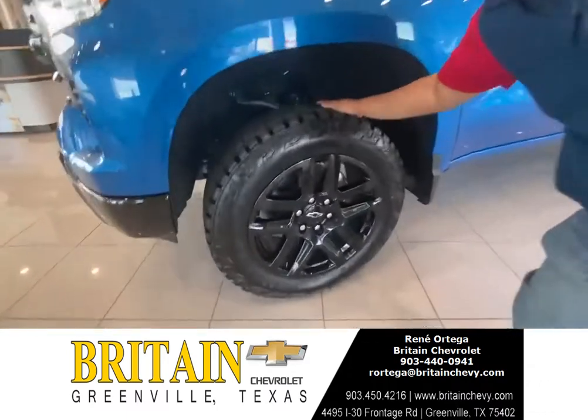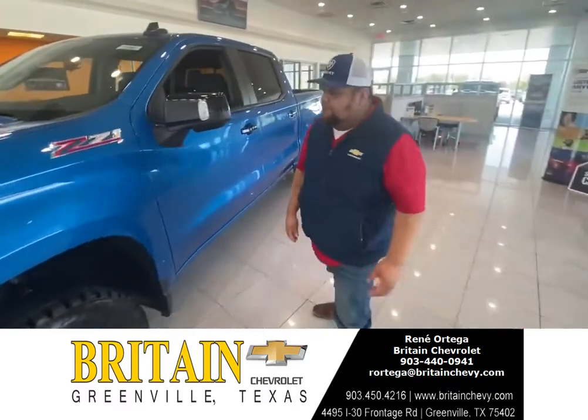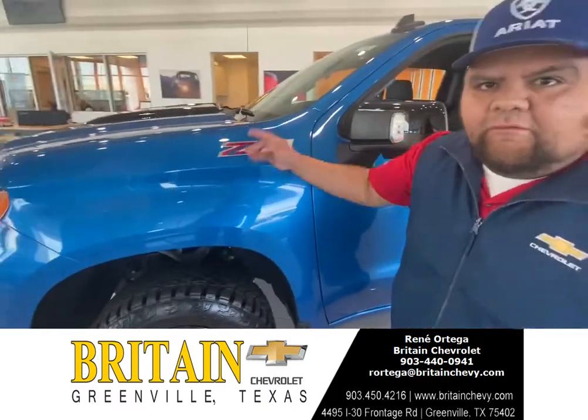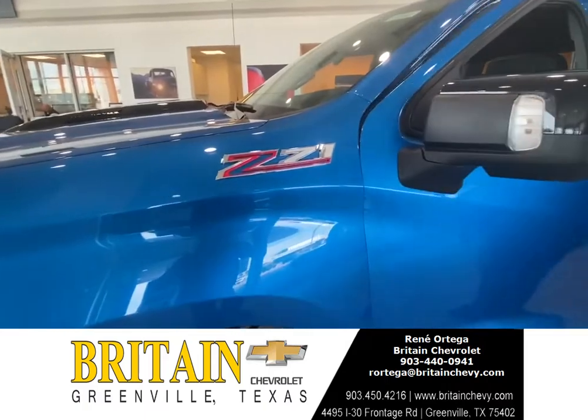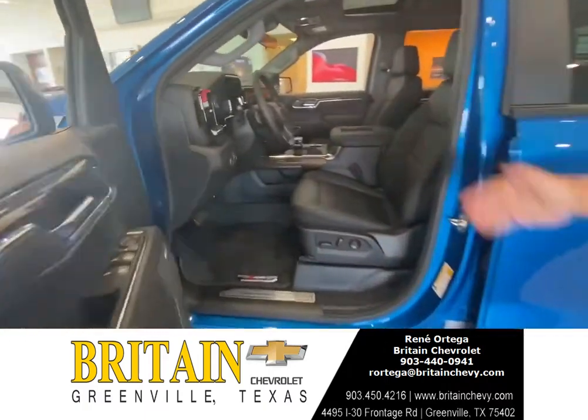Come over here and check this out — 20-inch wheels with BFGoodrich All-Terrain tires. It's going to be a C7.1 four-wheel drive.